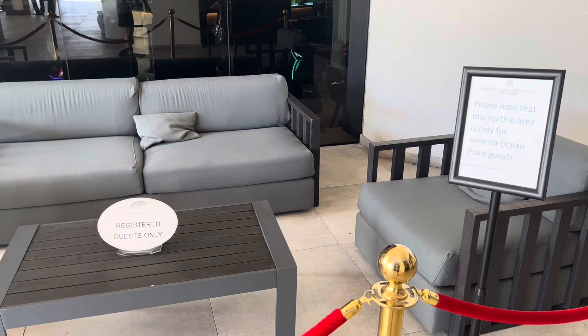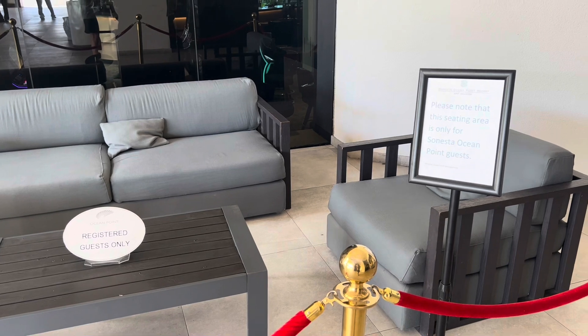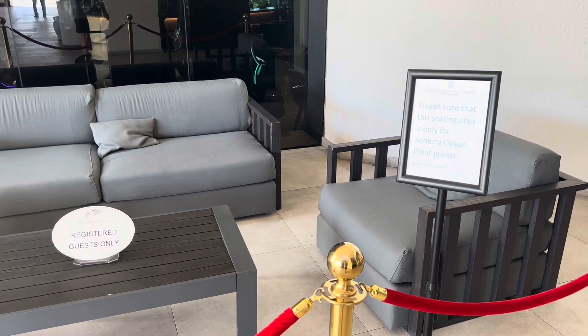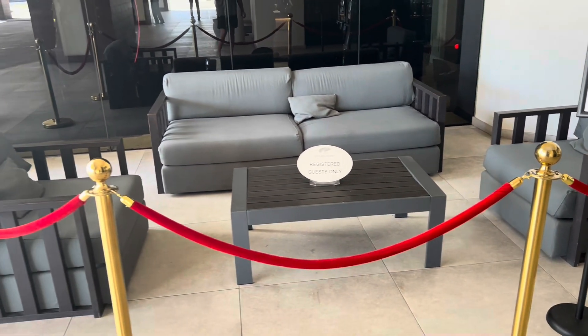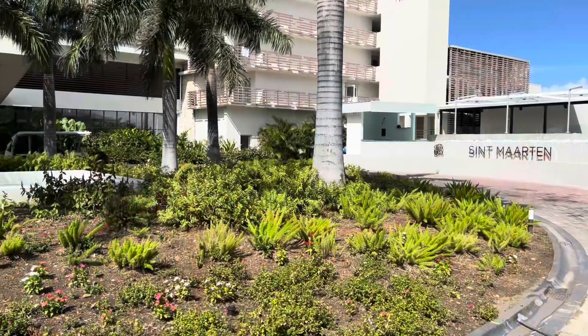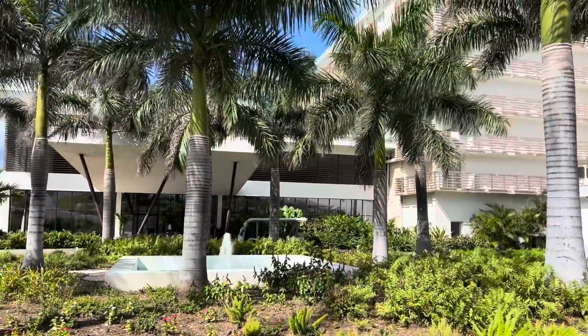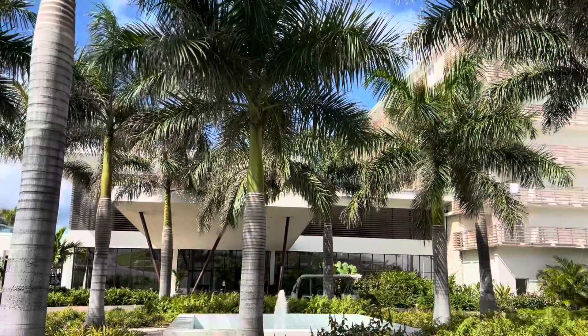Welcome to Sonesta Ocean Point in St. Martin. Welcome back to the channel and our tour of the Sonesta Ocean Point in St. Martin. Once you arrive to the all-inclusive resort, you're going to be brought to this area, exclusive for Sonesta Ocean Point guests. The roped-off area is in front of where the other resort, Sonesta Maho Beach, is located. Sonesta Ocean Point is the adults-only area, so once your reservation is verified, you're going to be whisked away in a golf cart to the Ocean Point area.